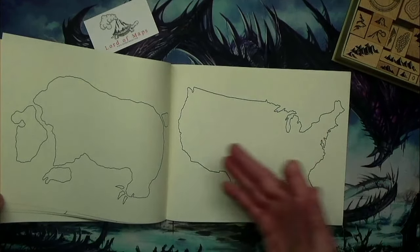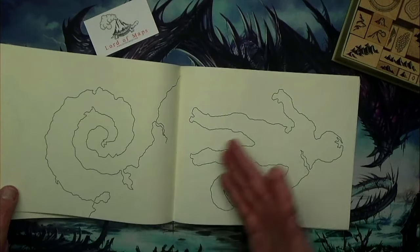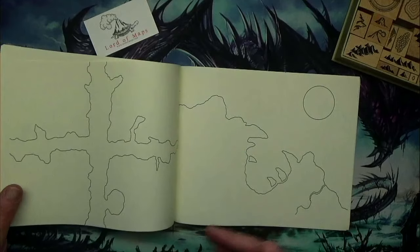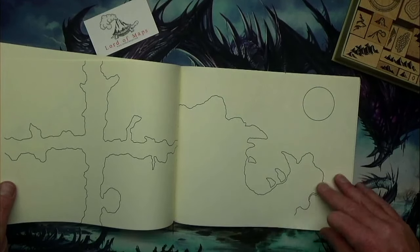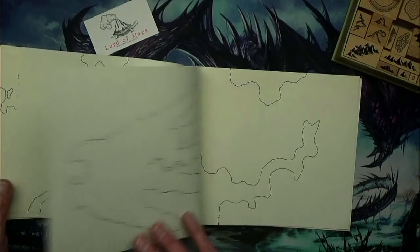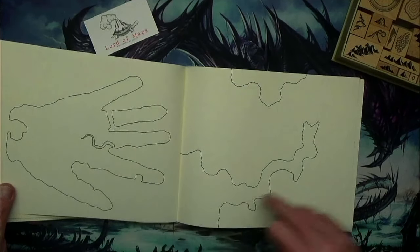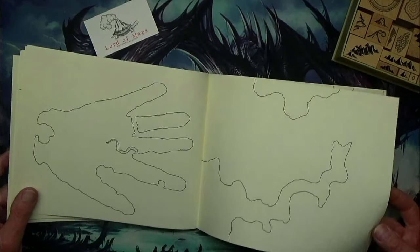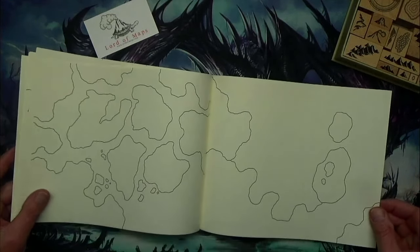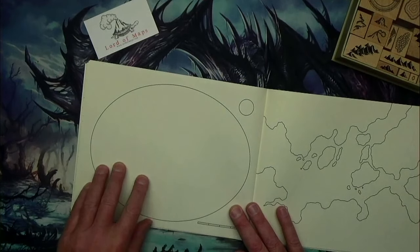Some of the practice maps are kind of unique — like a skull, the United States of America, a bear (that'd be cool for a continent), a human figure, someone getting eaten. So they've got these unique little map designs in the book. The most easy approach: just get a blank piece of paper and start stamping on it.